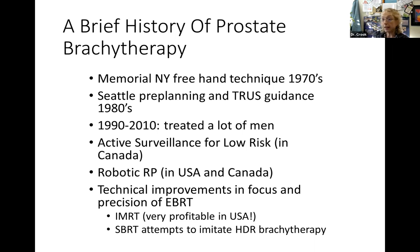This seems like a pretty good idea, and it started 50 years ago in the 1970s at Memorial in New York using a freehand technique. They didn't have the technology to plan and distribute seeds properly. Then in the 1980s, centered in Seattle, people worked out a way to plan the distribution of seeds and guide placement using transrectal ultrasound. That became very successful. Between 1990 and 2010, many men were treated with brachytherapy - all of the low dose rate type, or permanent seed implant - with highly successful outcomes.